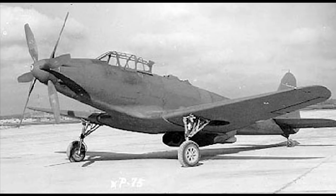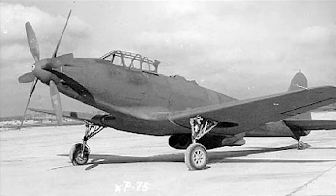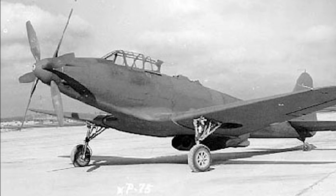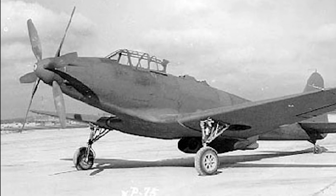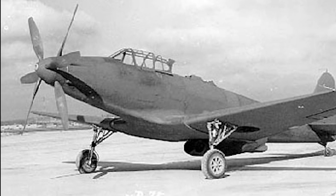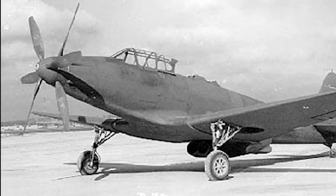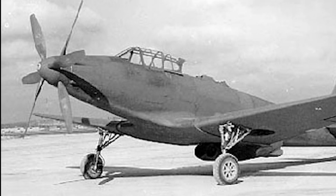A contract for two prototypes was signed in October 1942. The prototypes were designated XP-75 and were developed by the Fisher Body Division of General Motors. The XP-75 combined elements from the North American P-51 Mustang, the Douglas A-24, and the Vought F-4U Corsair, and had a layout much like the Bell P-39 Airacobra.